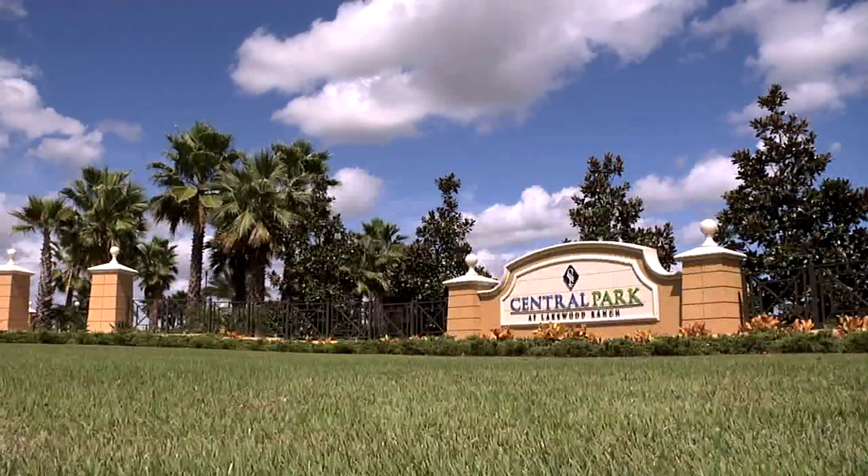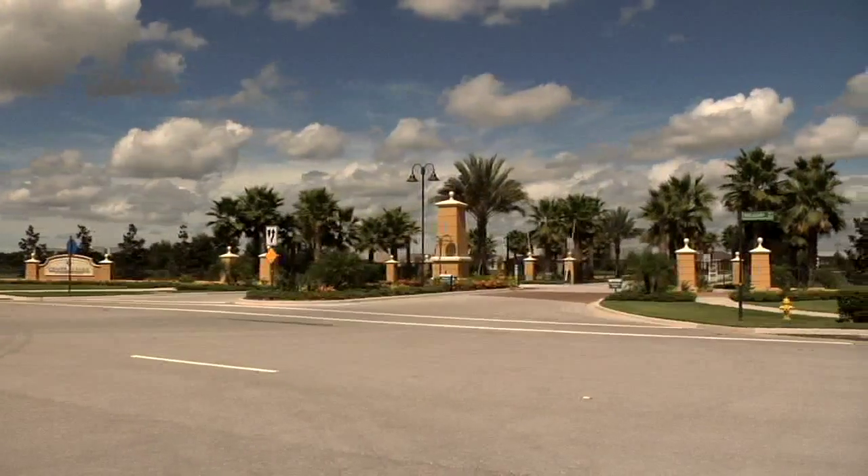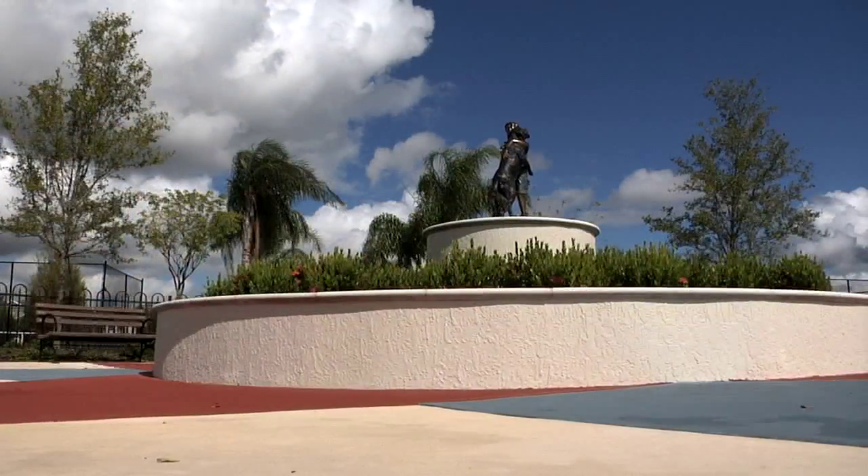One of the fastest growing and most popular areas in Lakewood Ranch is the new Central Park, a gated community conveniently located off of Lakewood Ranch Boulevard and State Road 70, created by Neal Communities.